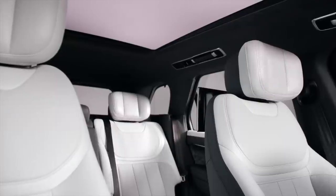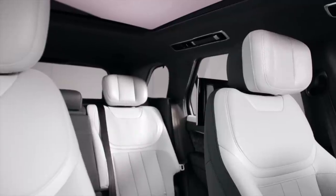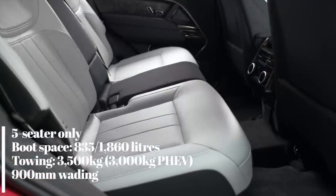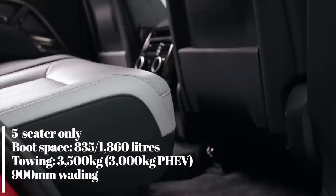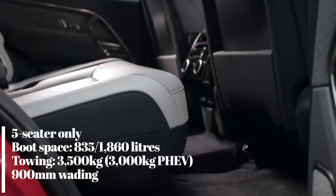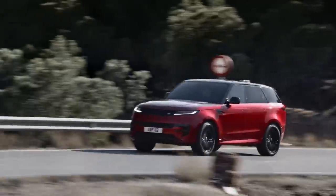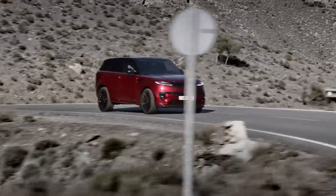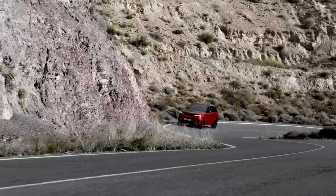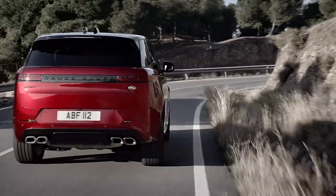In contrast to the last Sport, the new one only comes as a five-seater. If you want seven seats, you'll have to go for the big daddy Range Rover. Because Land Rover hasn't had to shove an extra pair of seats in the boot, there's now more luggage space and legroom. Boot space measures 835 litres and rises to 1,860 litres with all seats down. As the Sport is based on the full-sized Range Rover, it uses that car's new MLA Flex platform, which supports electric power. Two plug-in hybrids are available, using a three-litre straight-six petrol mated to a 38.2-kilowatt-hour battery.